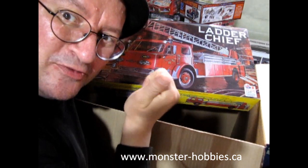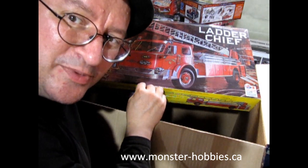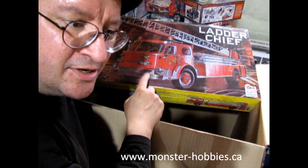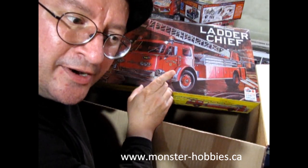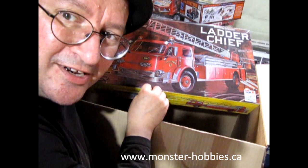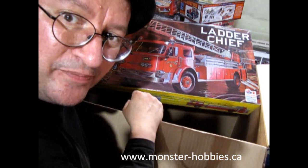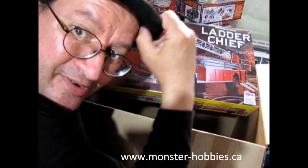Don't forget you can get all these kits at www.monster-hobbies.ca, and the model cars are at monster-hobbiesonline.ca — you can also get there by going monster-hobbiesonline.com as it redirects to .ca. It's all on my new Shopify account.